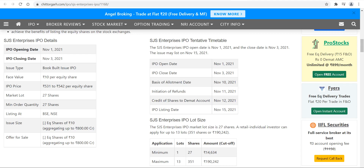Hello friends, welcome to my channel. In today's video we are going to talk about the SJS Enterprises IPO listing date as well as tentative listing price.